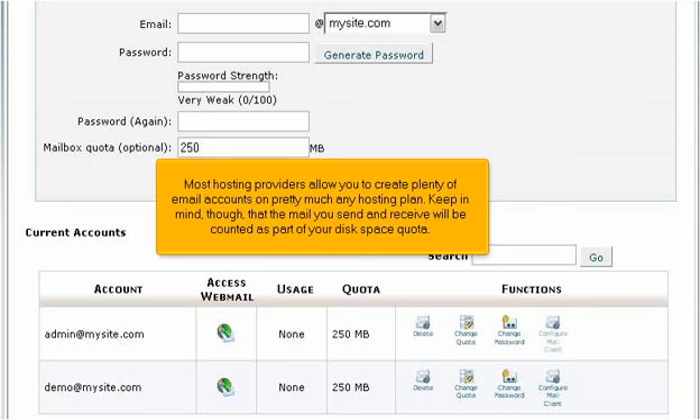Most hosting providers allow you to create plenty of email accounts on pretty much any hosting plan. Keep in mind, though, that the mail you send and receive will be counted as part of your disk space quota.